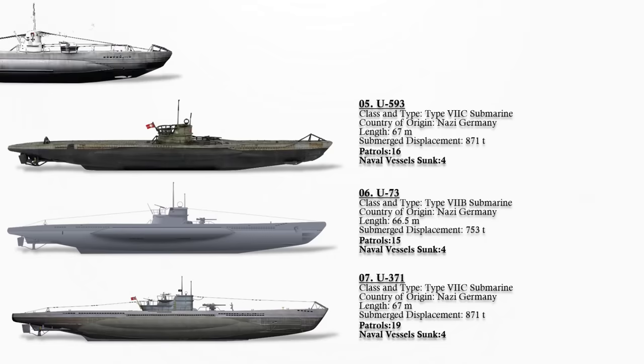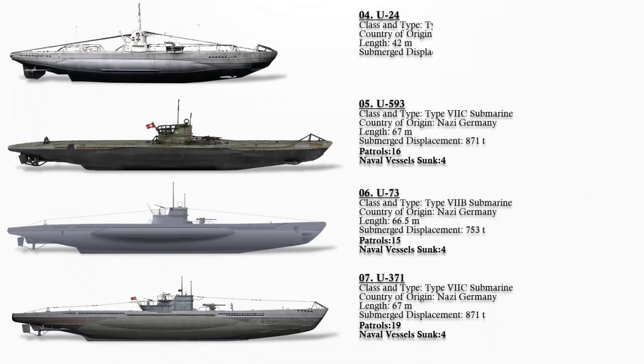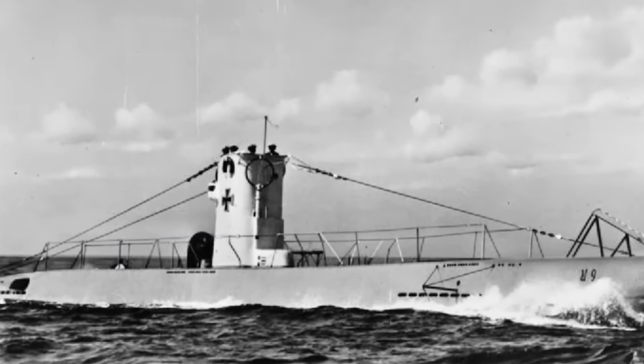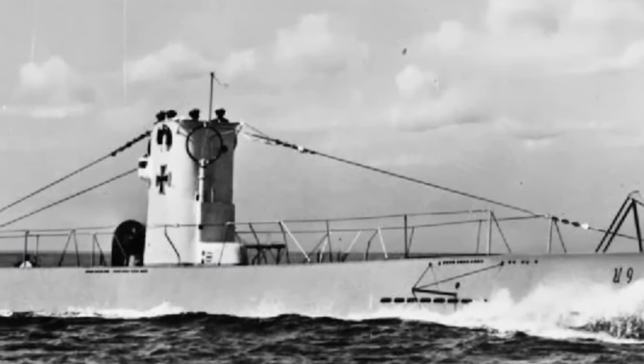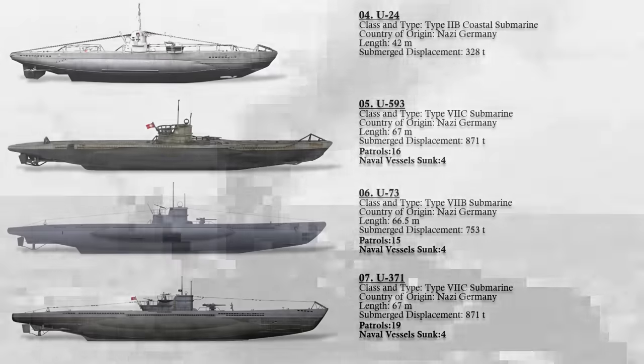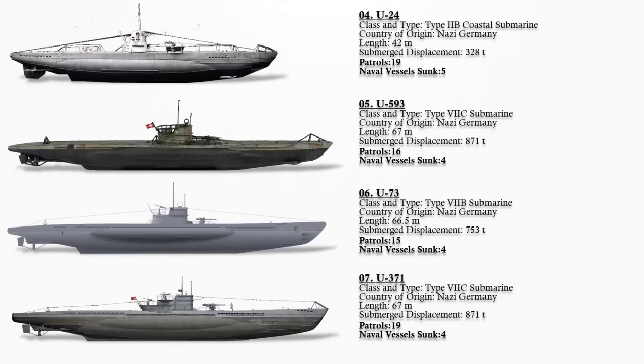Number 4: German Submarine U-24. She was a Type 2B U-boat in service with Nazi Germany's Kriegsmarine, commissioned in 1936. U-24 conducted a total of 19 missions spanning from 1939 to 1944. In addition to merchant ships, this U-boat successfully sank five naval vessels amounting to a total tonnage of 573 tons. The naval targets included three patrol craft, two landing ships, and one fleet minesweeper. On 25 August 1944, U-24 was intentionally scuttled along the Romanian Black Sea coastline to prevent its capture by advancing Soviet forces.